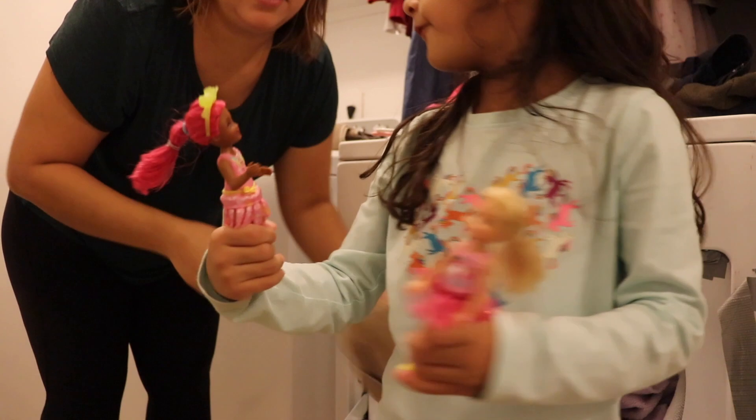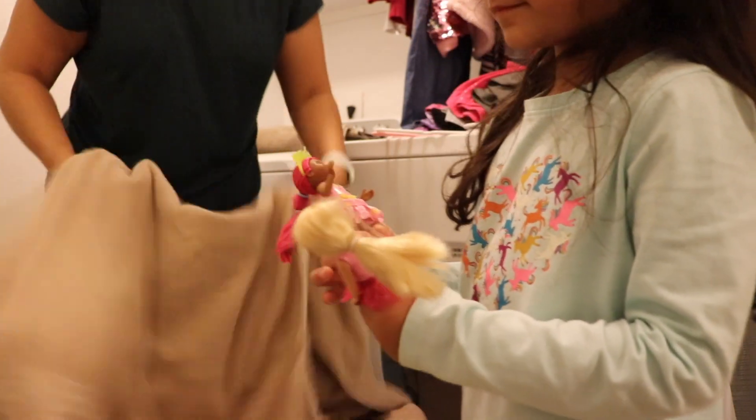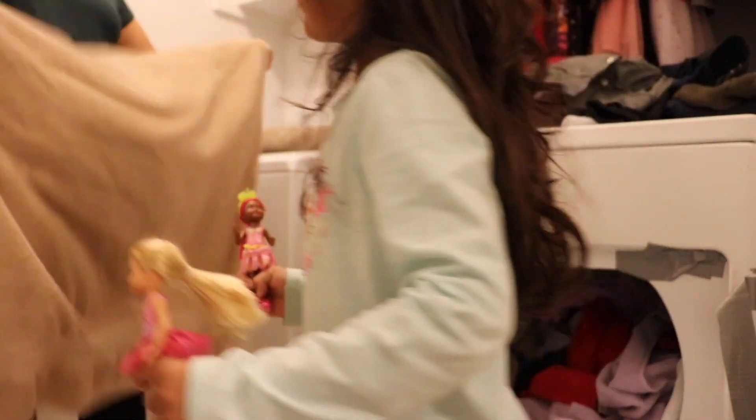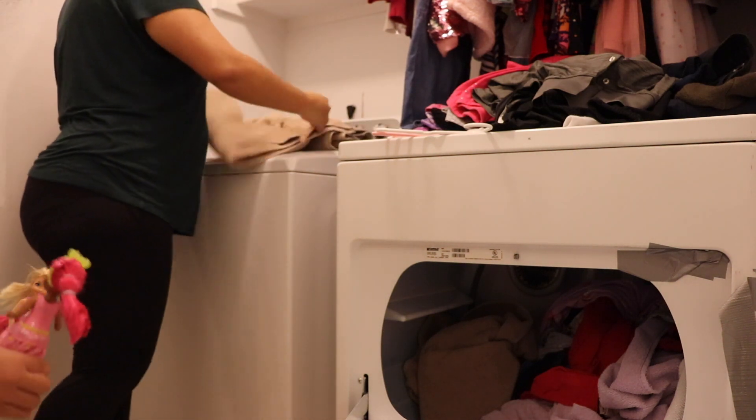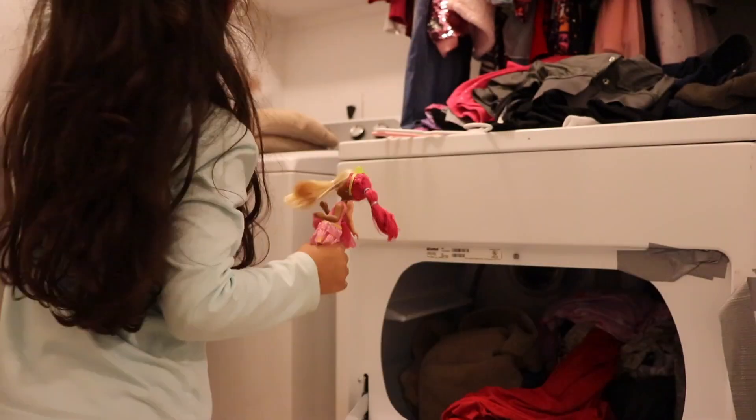I'm just going to do some laundry, and Amelia's going to tell you all something. She has her little Barbies - Chelsea and Butterfly - and she's got a new Barbie. Her name is Flutterfly!